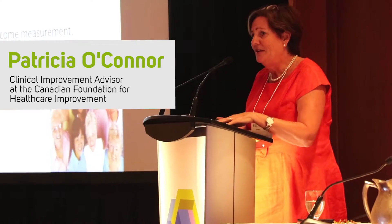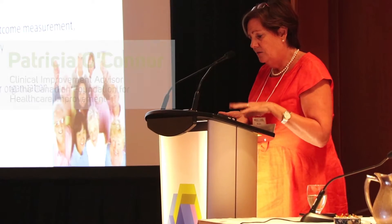I'm Patricia O'Connor and I'm a clinical improvement advisor with the Canadian Foundation for Healthcare Improvement. What I'm going to be talking about today are seven quick tips in working with patient advisors who have been partners in co-design of care.